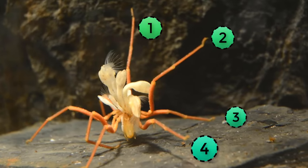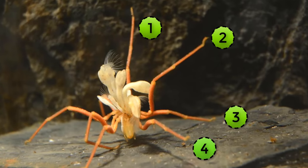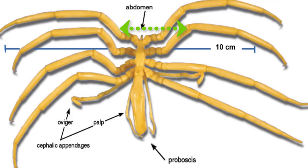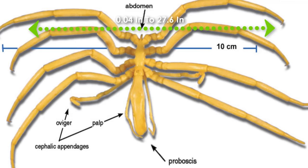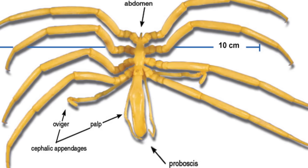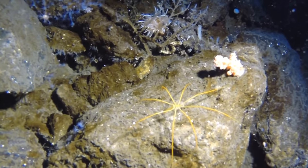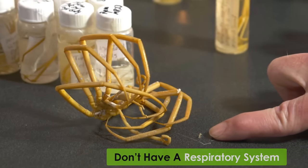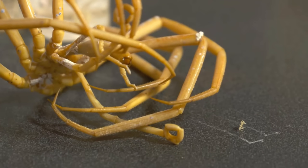It normally has 4 pairs of legs, but species with 2 and 3 pairs are also found to be existing. Each leg can vary from 0.04 inches to 27.6 inches in length. Because of their thin and small body, they don't have a respiratory system, as the gases move in and out of their bodies through diffusion.